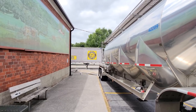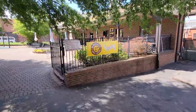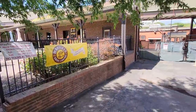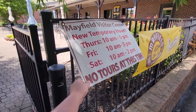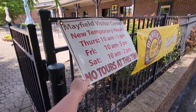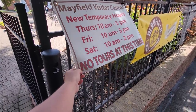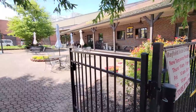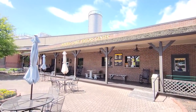They're actually unloading milk as we speak. Farmer owned and community loved. You can hear all the hissing from all the pumping — what do you think they're making? Ice cream and milk? Yeah. Here's their hours: Thursday and Friday from 10 a.m. to 5, and Saturday from 10 a.m. to 2. But they're giving no tours at this time. Here is the Mayfield Dairy Visitor Center.